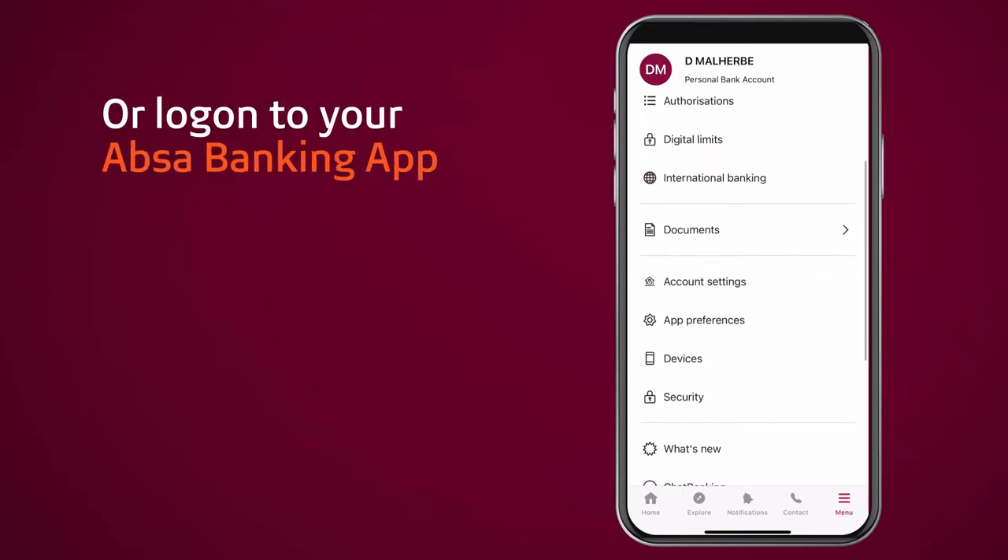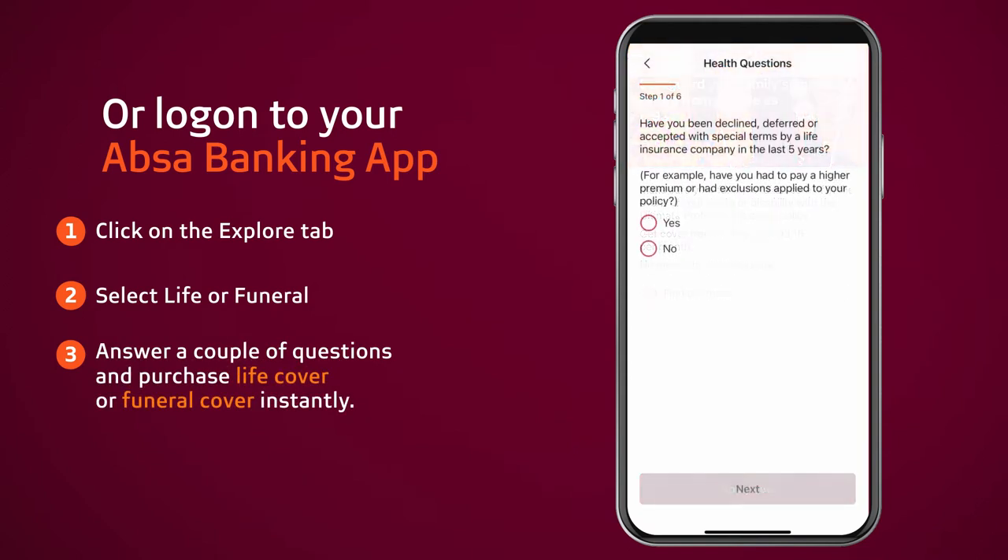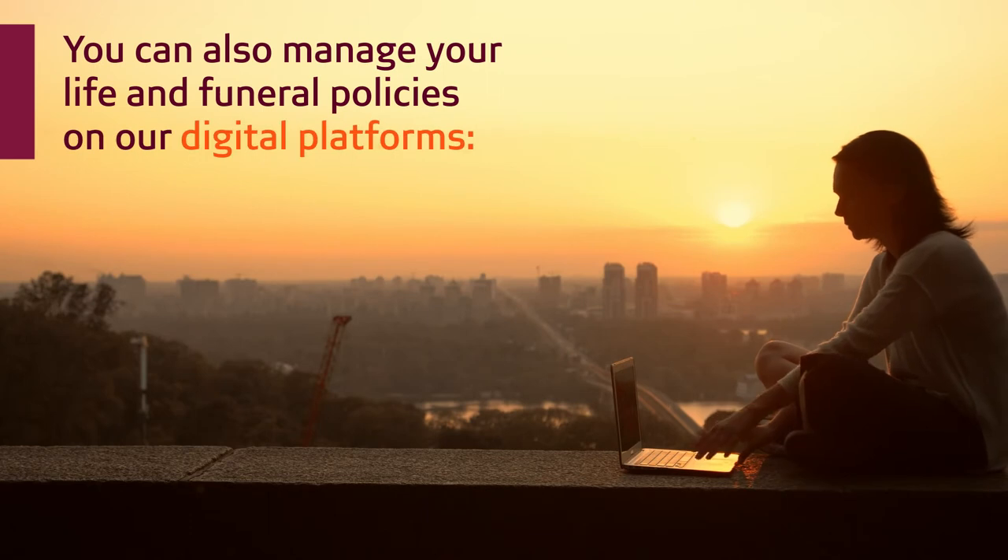Or log on to your APSA Banking App. Click on the Explore tab, select Life or Funeral. Answer a couple of questions and purchase life cover or funeral cover instantly.